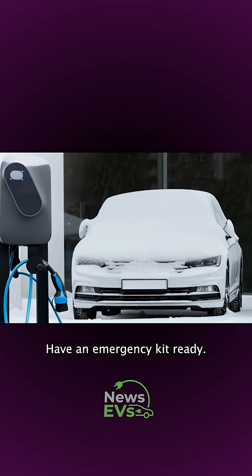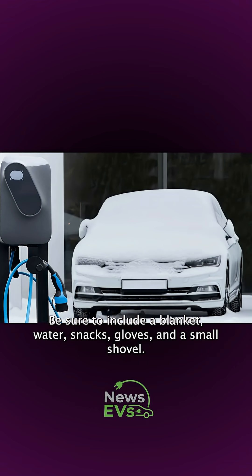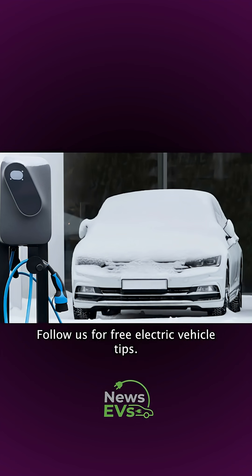Have an emergency kit ready. Be sure to include a blanket, water, snacks, gloves, and a small shovel. Follow us for free electric vehicle tips.